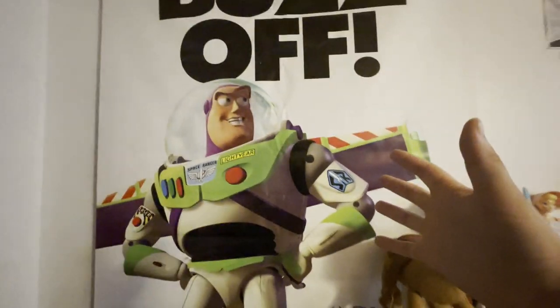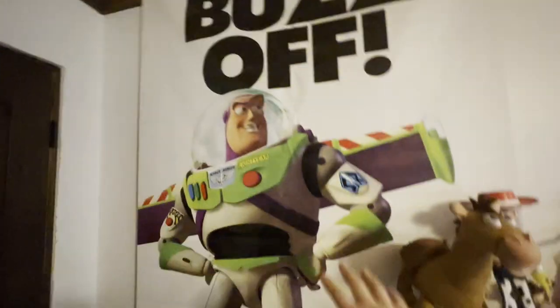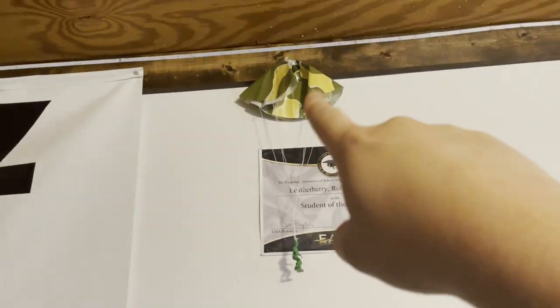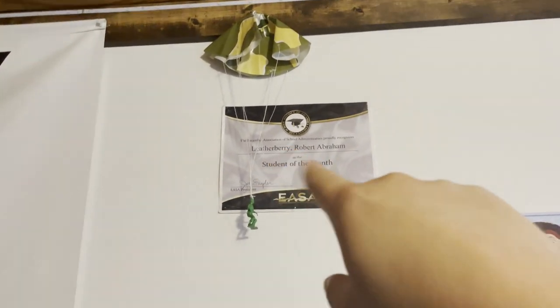My dad was really excited when it got to the Toy Story display because he built a giant View-Master to promote the movie in the theater. He collected all these posters and gave this to me as a kid — it's one of my oldest pieces in my collection. I also have some extra Toy Story toys, including a parachuting trooper hanging up there next to my Student of the Month award. I'm making a list of toys to include in the Toy Story collection update video.